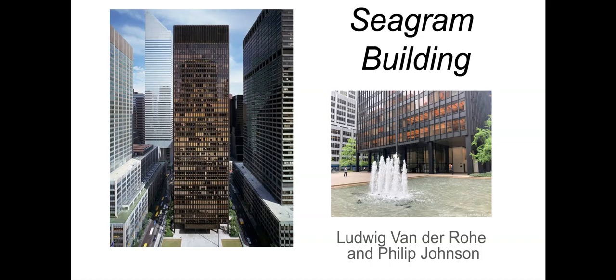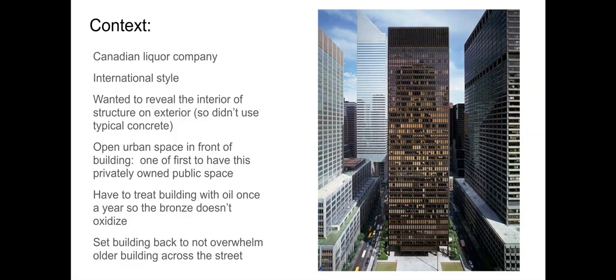Ludwig is from Germany. The style of this building is from the international style of art. The international style, which we also went over with the Villa Savoie, is one that's very simple — streamlined, minimal decoration if any, very geometric, and lots of glass.